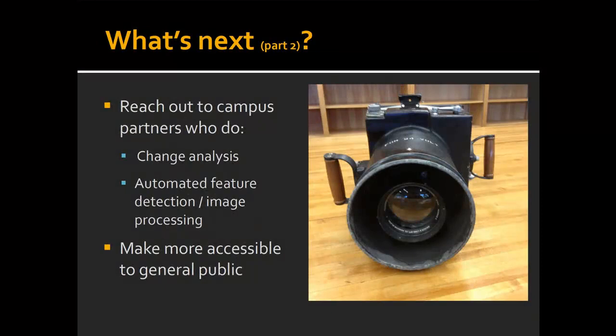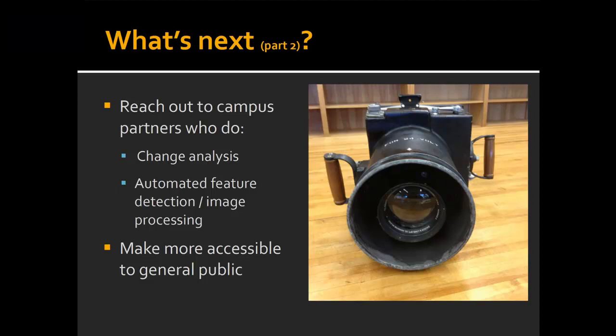We'll also reach out to campus partners — that's a Fairchild camera, by the way; he also invented cameras. We want to reach out to partners to do change analysis and things like automatic feature detection. And we'd like to make these not just more accessible to you, but to the general public by making seamless mosaics and sticking them into Google Earth so that everybody can see what Santa Barbara looked like in 1927.